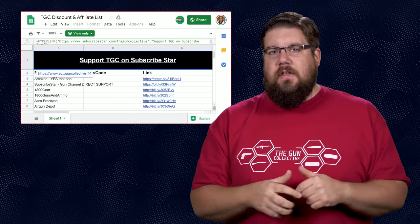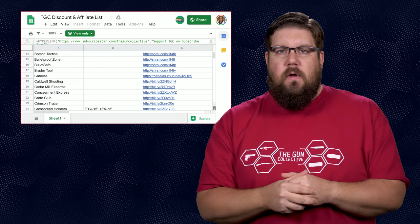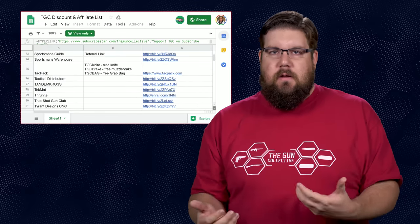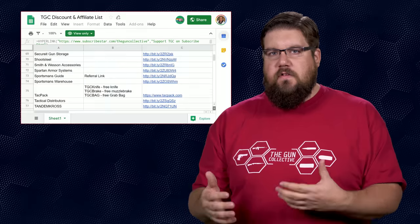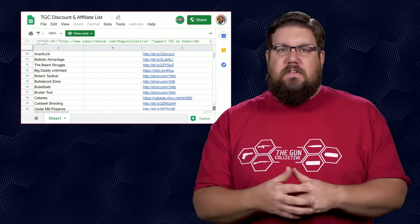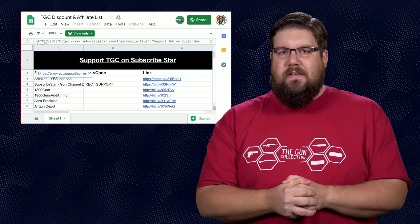This episode is going to be a little bit different — we're going to plow through our regular stories and then spend some time taking even more of your questions. There is a link at the top of the description that will take you to the TGC affiliate link database. There are some discount codes for some brands, otherwise they're just links that help us. If you are shopping online, please use those links.